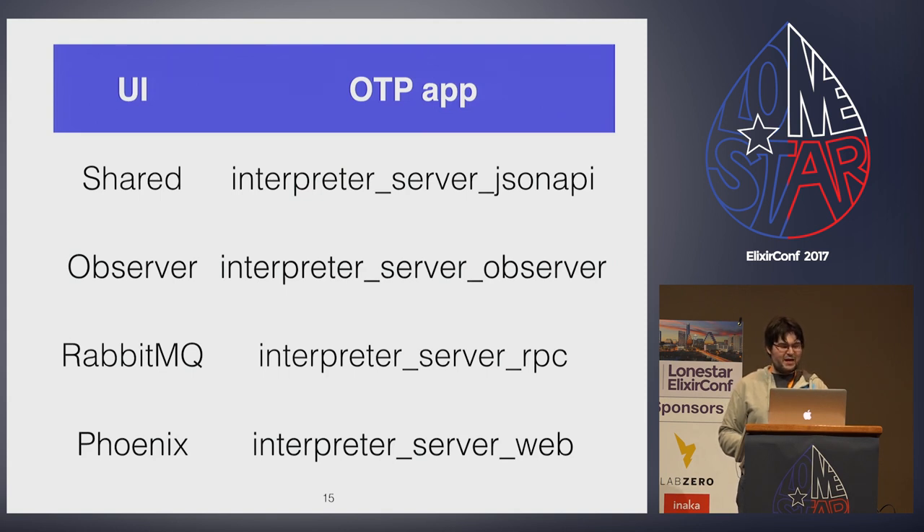When shattering your web OTP app into more pieces, you may end up with separations because some code is needed in two OTP apps but they no longer share a common dependency since you don't have the monolith. This was the case with interpreter server JSON API, which has shared views used both to talk over RabbitMQ for RPC and in the Phoenix web. Observer already has its own UI, but the steps necessary to connect it over an SSH port forward to a containerized host also need to be a good user experience. So interpreter server observer contains an interactive walkthrough that walks any developer through the commands to copy and paste through two terminals simultaneously.